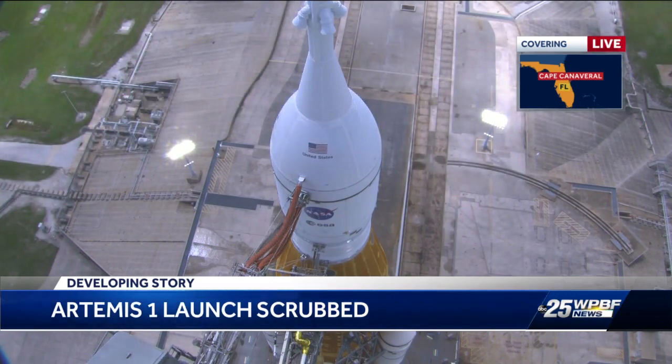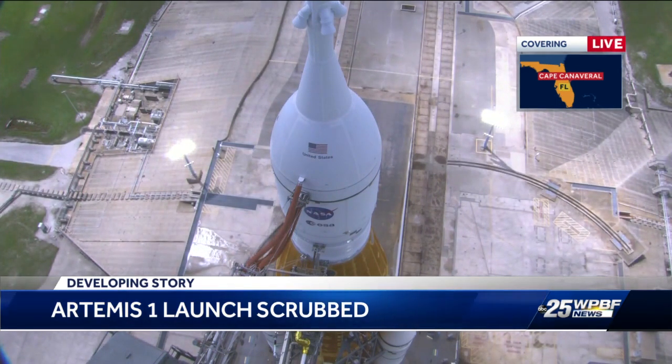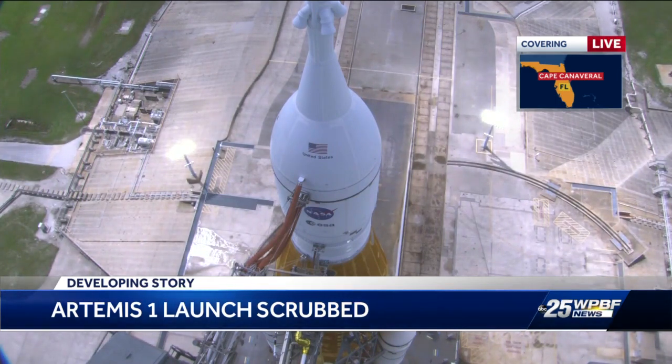The second priority is to see if the propulsion system works properly — making sure all the rockets work properly, that the solid rocket boosters depart and fall off to the sides as the rocket continues to launch up into space, and then the core stage and upper stage as well.